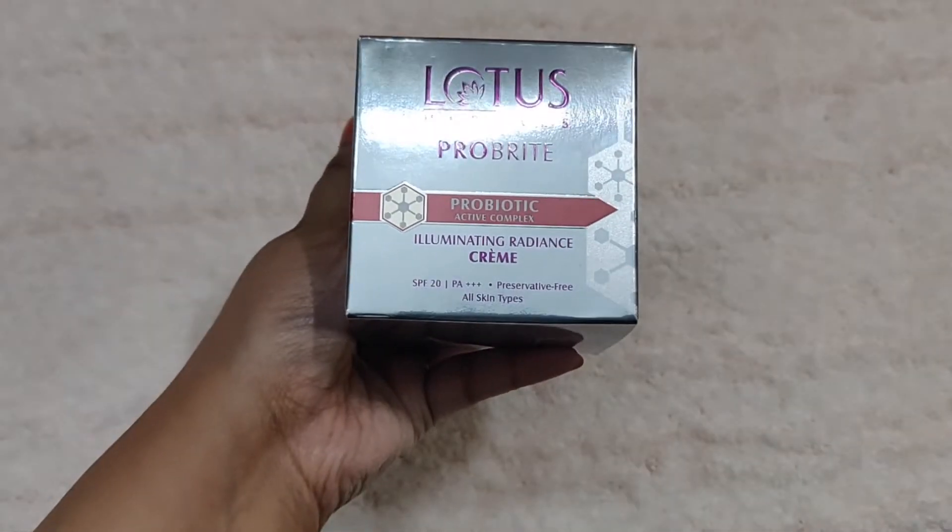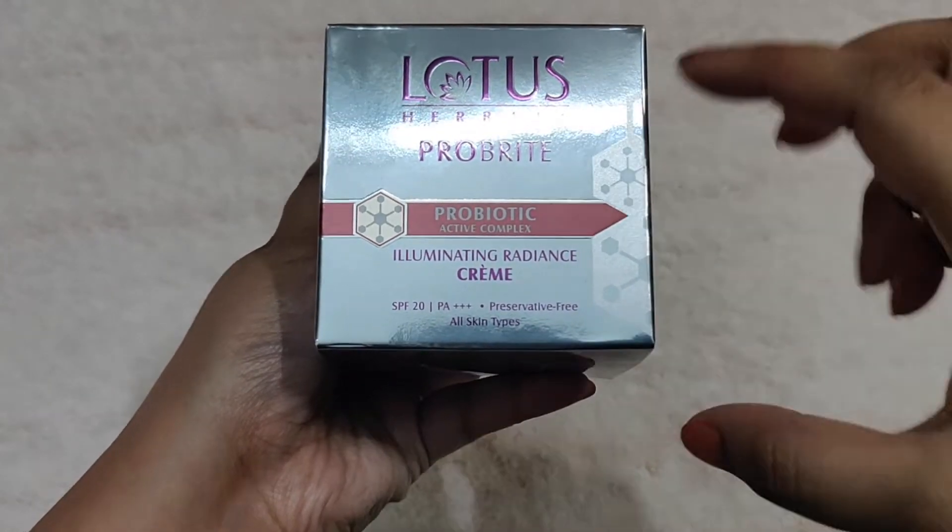Lotus has launched a new skincare range, which is Lotus Herbal Probiyte – Probiotic Active Complex Eliminating Radiance. You can see this from the packaging. Eliminating Radiance is the whole range feature, so whatever products are in this range, they give you radiance and an illuminating effect on your face. I have the day cream – Eliminating Radiance Cream – with SPF 20. It's preservative free and suitable for all skin types, priced at 575 rupees for 50 grams.